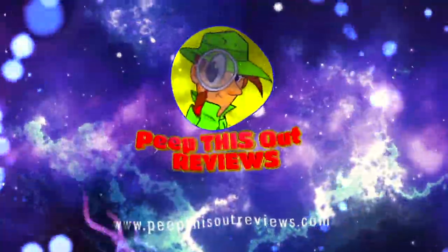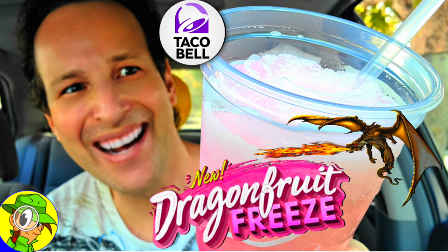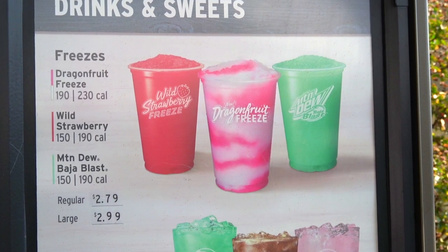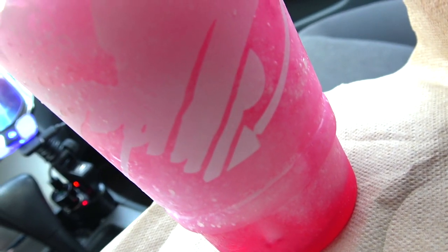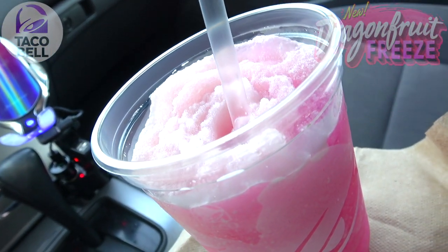Welcome to Peep This Out Reviews with Ian K — stay frosty! Alright everyone, it's Ian K back again with another high quality foodie feature here on Peep This Out Reviews. This time we're returning to Taco Bell because they've got a brand new freeze on the menu, and I gotta admit I am digging the name of this one — feast your eyes on the Dragon Fruit Freeze, and it looks to be delivering the frosty goods.